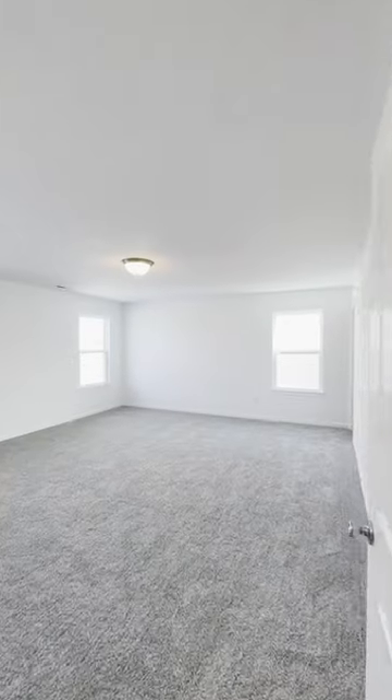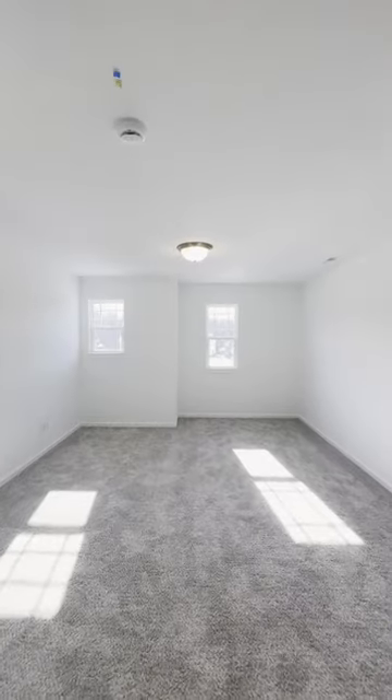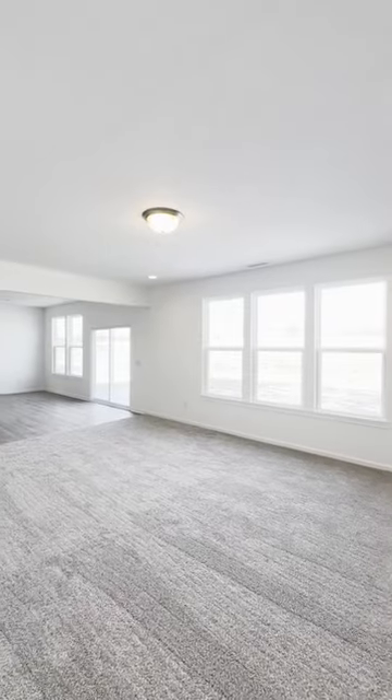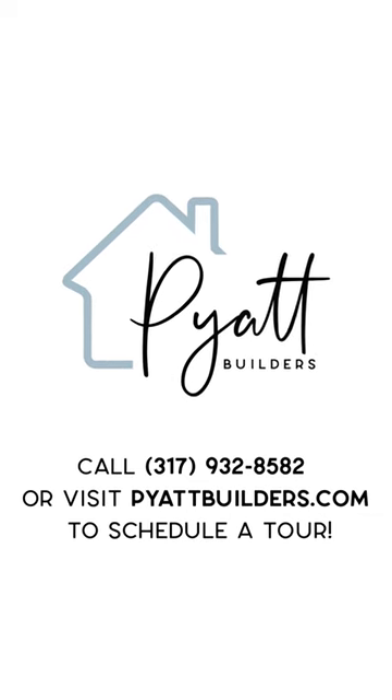The second floor features a bright owner's suite, en-suite bathroom, dual walk-in closets, and a versatile loft. Style, comfort, and functionality — your dream home awaits. Call us now or visit pyattbuilders.com to schedule a tour.